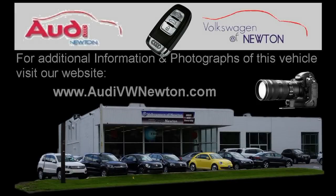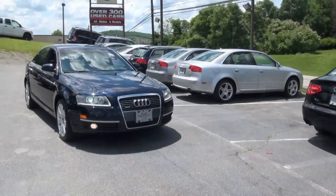Audi and Volkswagen of Newton operate on the core belief that a superior customer sales and service experience is every bit as important as the vehicles being sold. Welcome to AudiVWNewton.com.